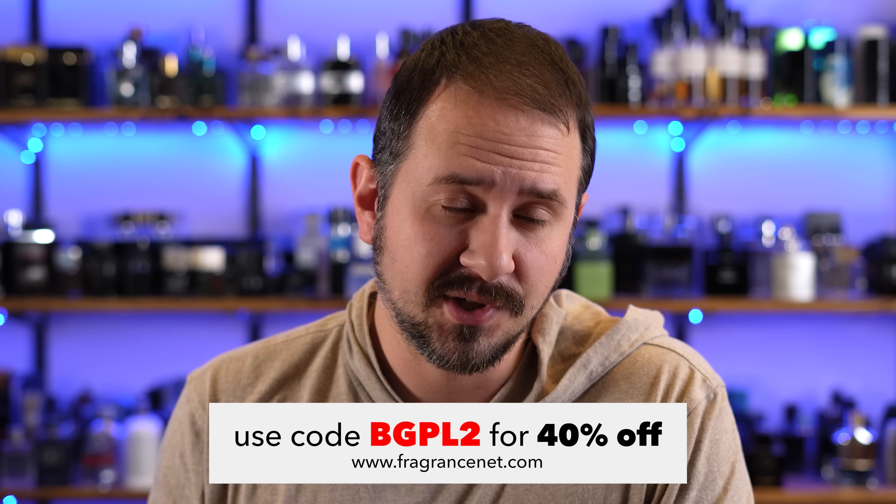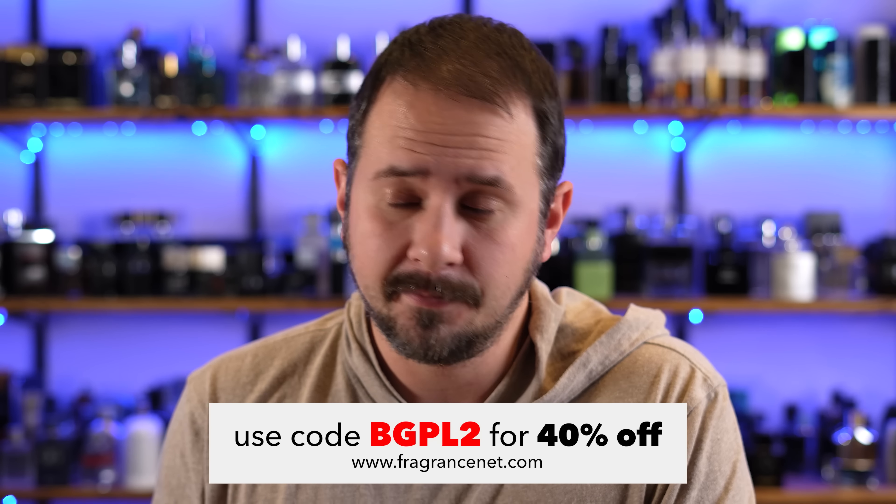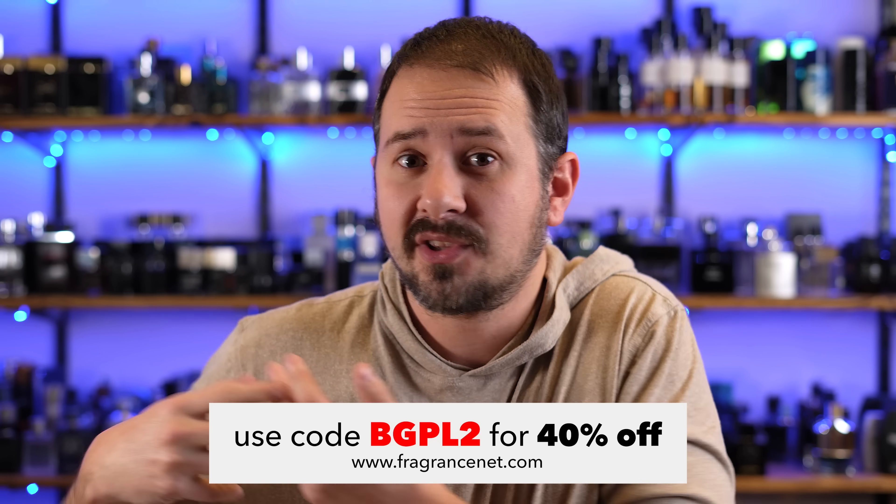If you use that code on FragranceNet, it'll get you 40% off. Do be aware they change that code from time to time. So if you're watching this in the future, the code's probably different, but as of when I'm filming, that's the code.